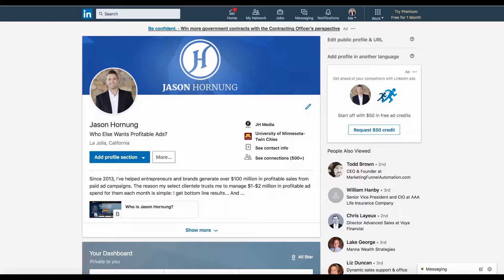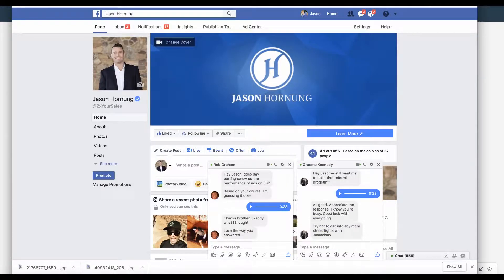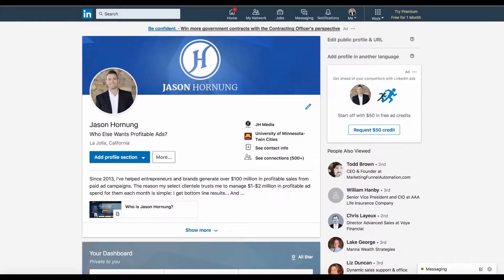One of the key things is you want to have all your branding consistent. They've got a cover image just like Facebook, so I'm literally using the same imagery here that I'm using on my Facebook timeline — same exact images. I've got my profile set up to look just like my fan page, so all my branding, imagery, and color scheme are consistent. The look and feel is the same across everything.